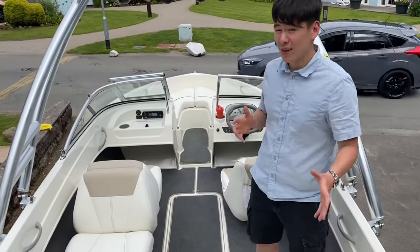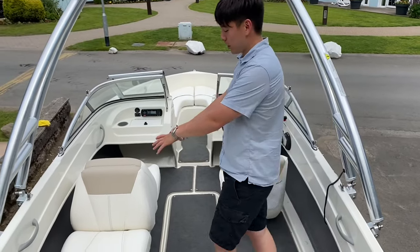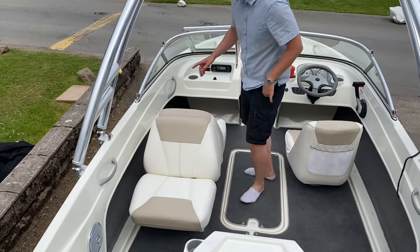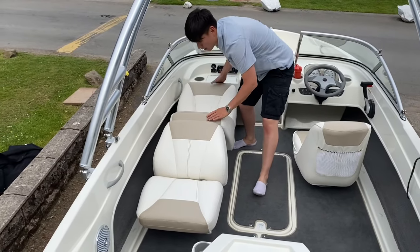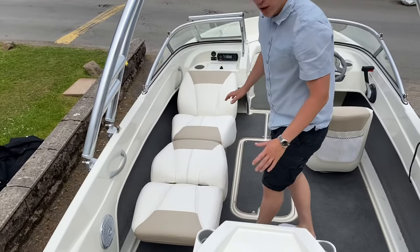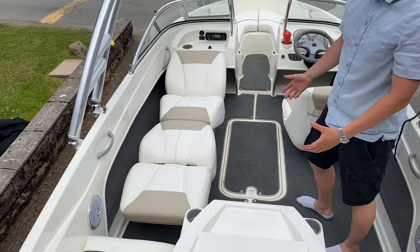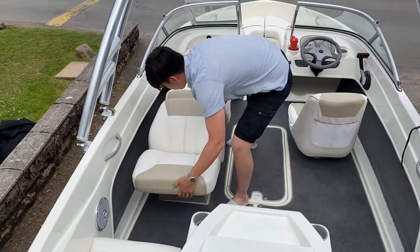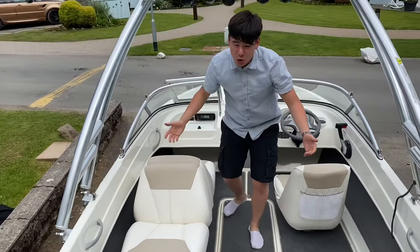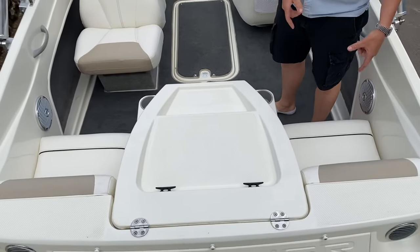The boat has a number of clever features that allow it to maximise its full space. Just over to the port side here we've got a forward and aft facing navigator seat. We can actually fold it down like so and turn it into a sun lounger — and to put it back up takes all of five seconds. At the back we've got twin seats; they are fixed, and underneath them you've got storage.